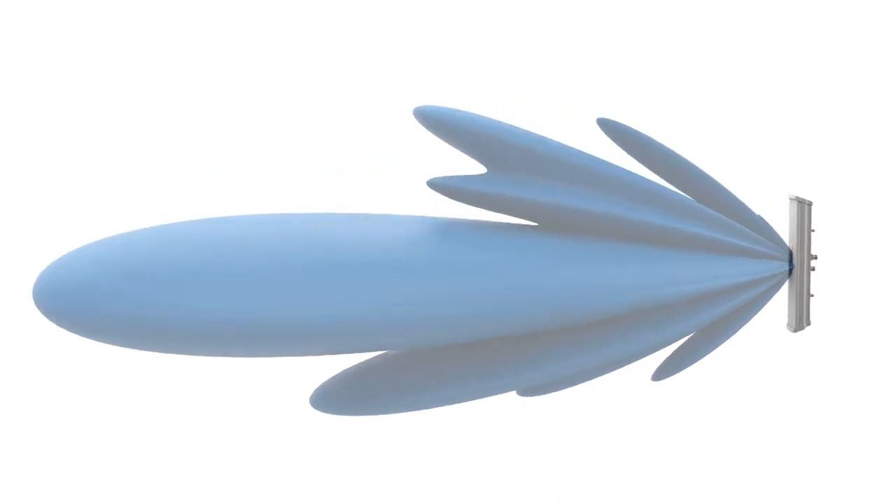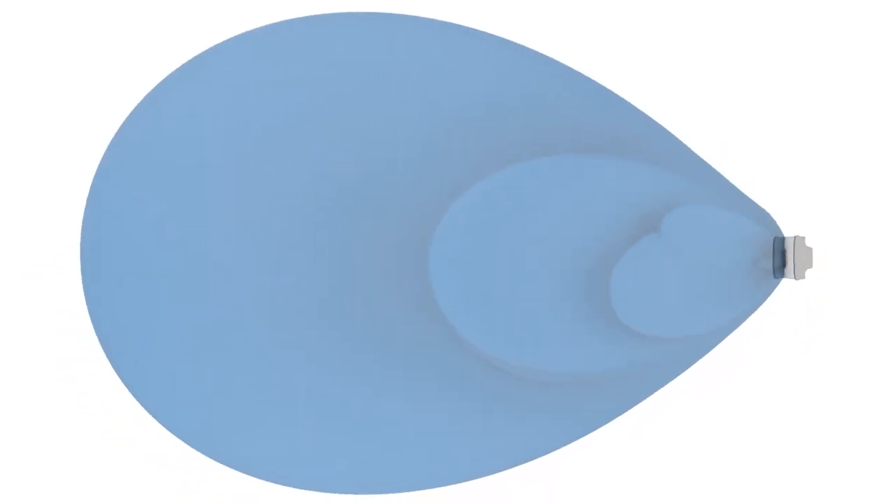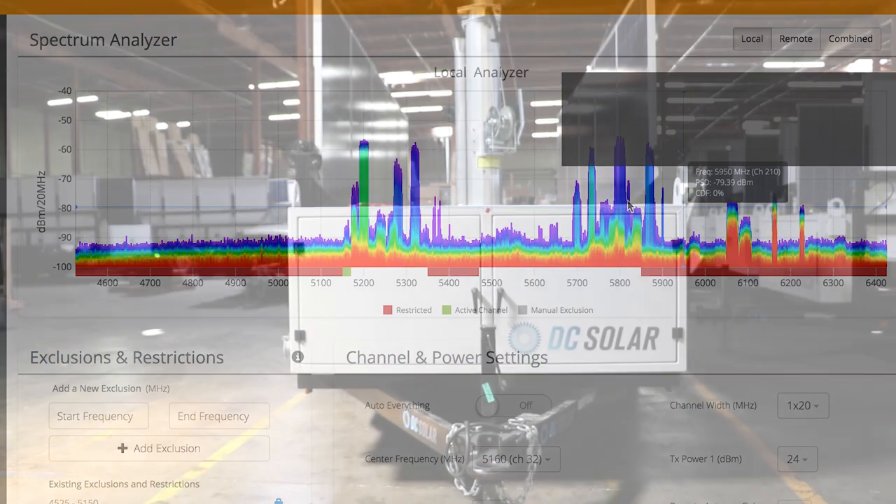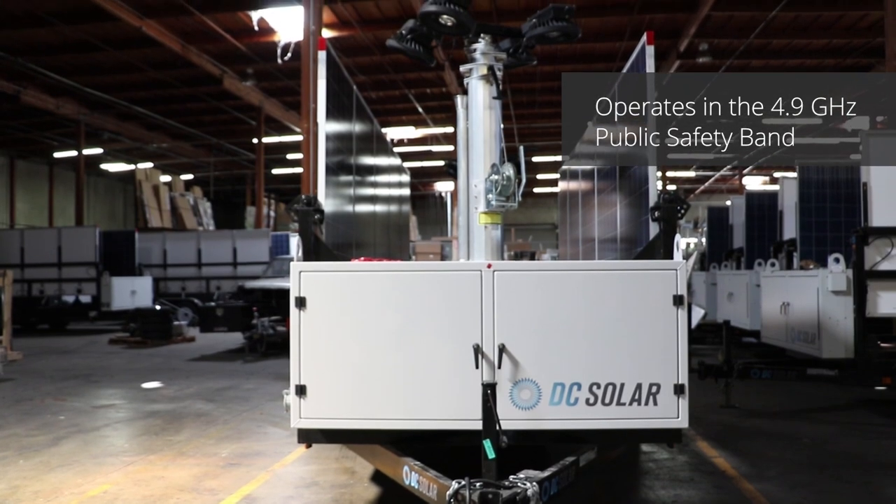The antennas are designed for exceptional performance across a wide spectrum range, from 4.9 to 6.4 GHz, including the 4.9 GHz public safety band.